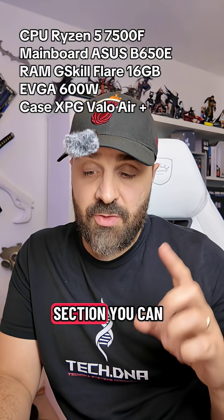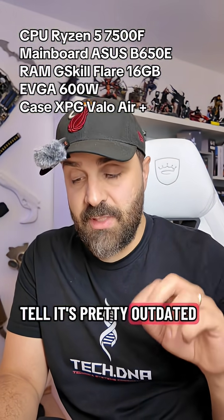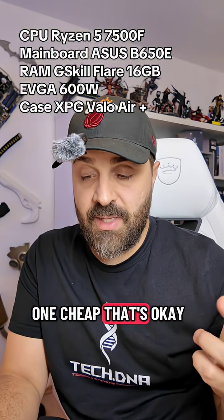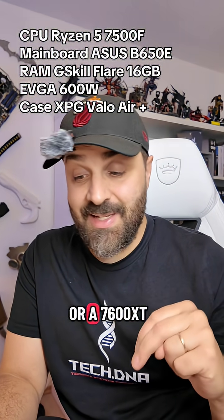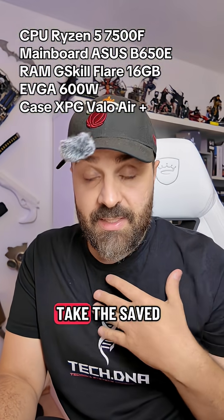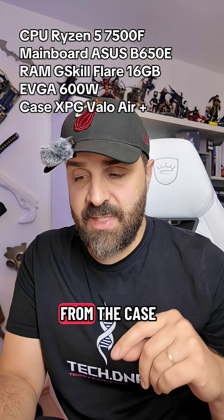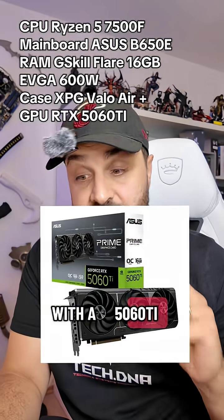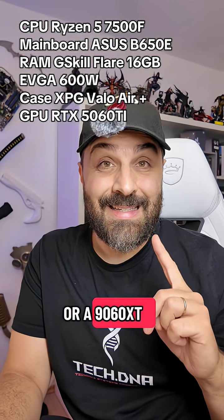Also at the graphics card section you can tell it's pretty outdated — it's picking a 4060 Ti. I mean, if you can get one cheap that's okay, or a 7600 XT. But I would take the saved money from the CPU and the case and put it into the graphics card and go with a 5060 Ti or a 9060 XT.